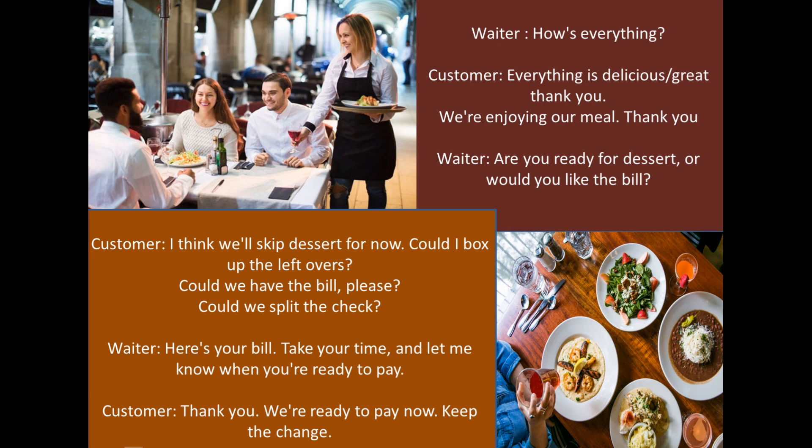Then the customer will say: "Thank you, we are ready to pay now. Keep the change." If you are leaving a tip, you can say "keep the change" when paying.